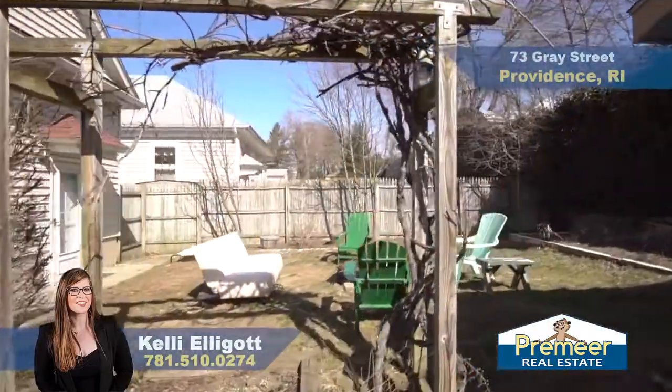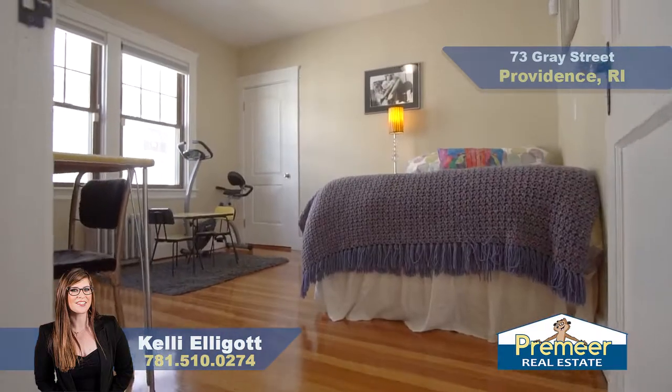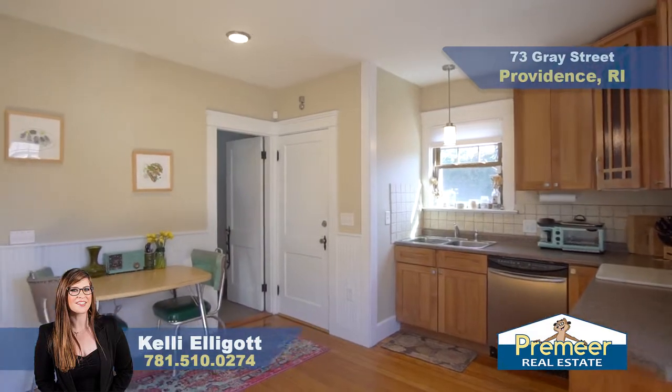Don't forget about the amazing restaurants that are just down the street. And behind us we have a spacious and nicely renovated three-bedroom, two-bathroom bungalow measuring in at roughly 2,600 square feet of living space and a beautiful master suite. Let's go in and check it out.